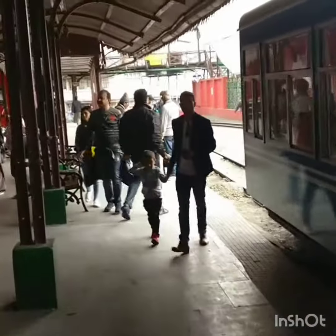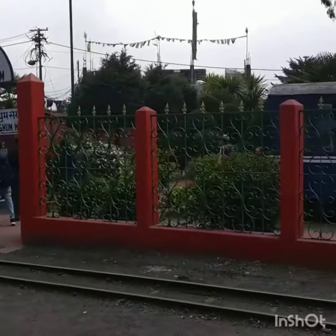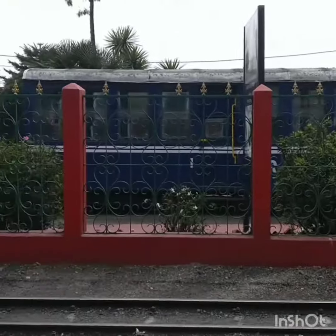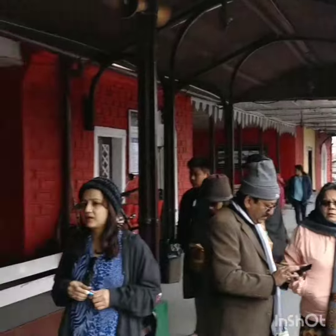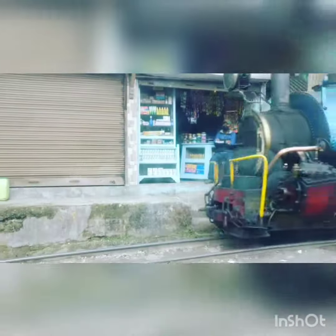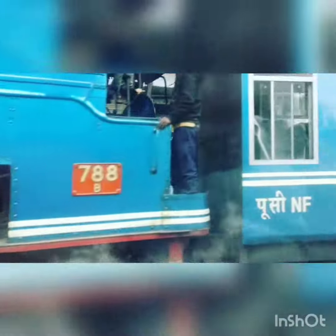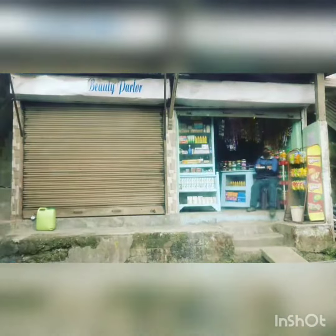The train is actually so slow that while it's moving on the tracks, you can get down, take a couple of pictures, shoot a video, and again get on with the train. It passes through around 100 tunnels before you reach your destination. The journey is exciting, adventurous, and one of a kind. Anyone who's a train enthusiast, or anyone who's an adventure or nature enthusiast, must experience this once.